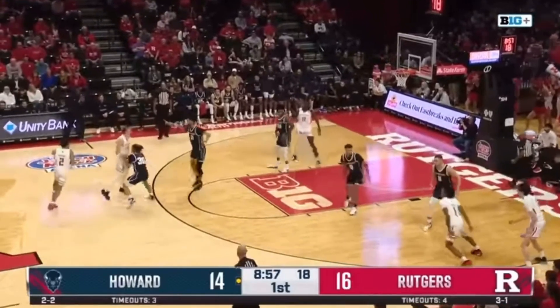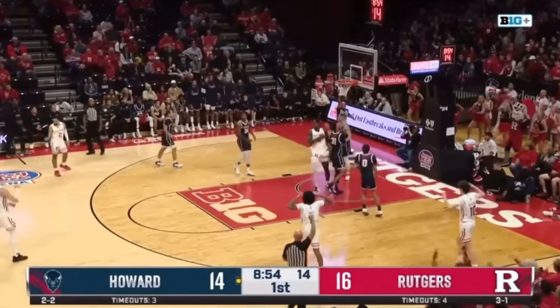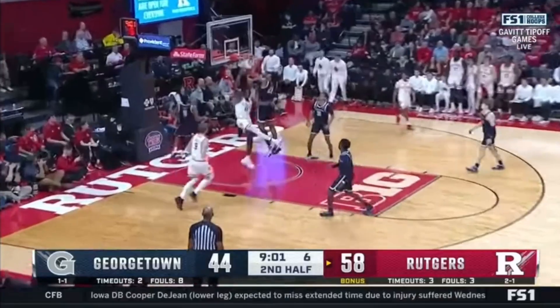Here he is showing recognition of where Cliff is on the floor, coming over on the screen and feeding him right away. In this half court set, a couple of dribbles allows Cliff to roll to the rim and he leads him perfectly.